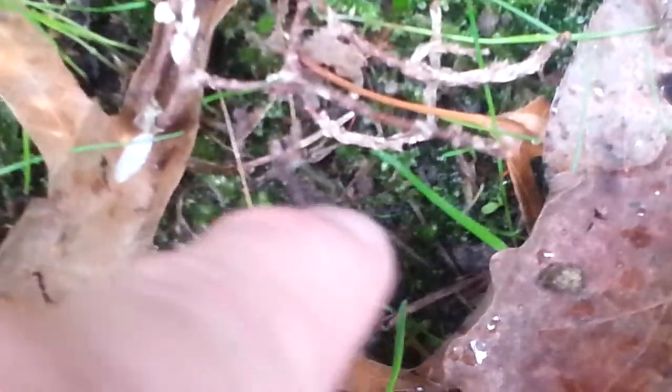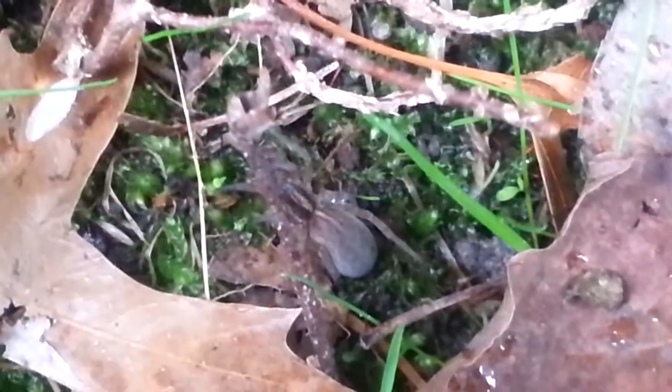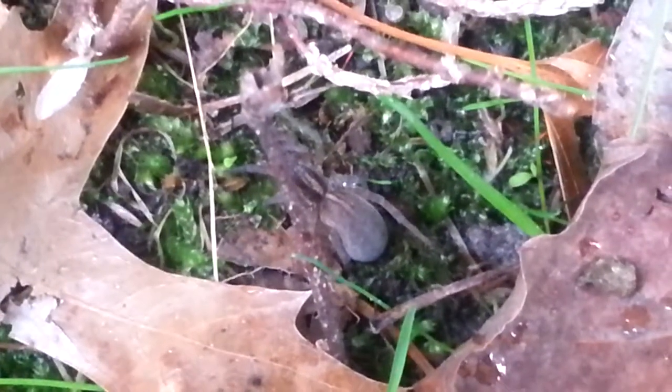I catch a lot of wolf spiders and right now this one here is one of them. I believe this one is one of the big females I caught today simply because we can clearly see how big her abdomen is, and she will lay some eggs real soon. So that will be interesting.